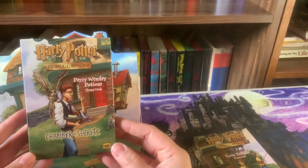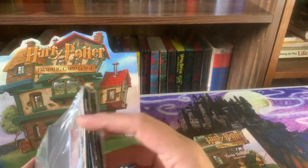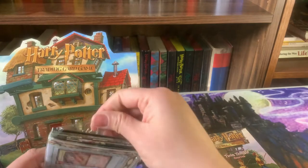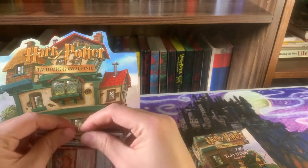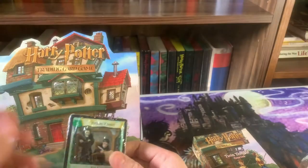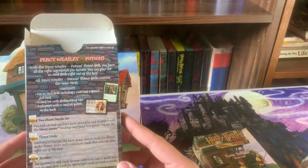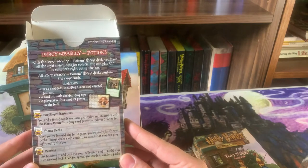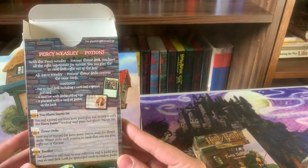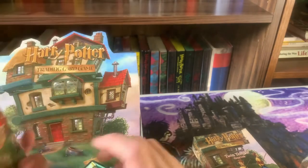Okay, so here we've got Percy — let's open it up. It's a little open already, probably from years of just sitting there, but that's okay. This is the deck it comes with. The back says Percy Weasley Potions: with this theme deck you have all the right ingredients for success. You can play the 61-card deck right out of the box.